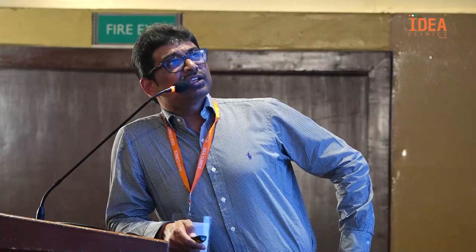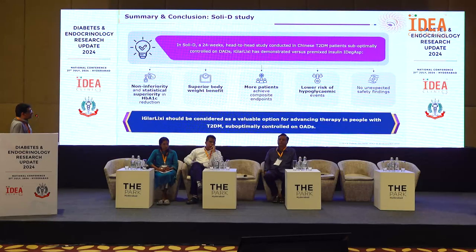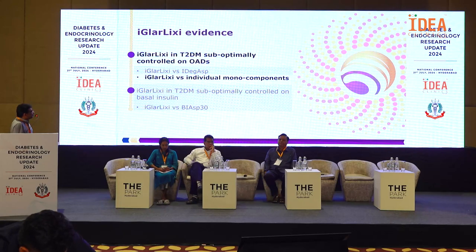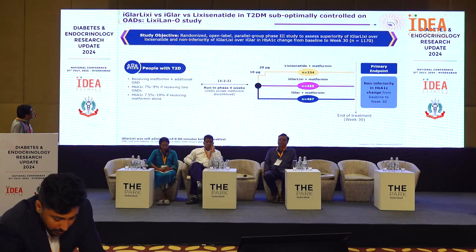In conclusion from the SOLIDI trial, iGlarLixi demonstrated non-inferiority and statistical superiority in HbA1c reduction with superior body weight benefit. More patients achieved composite endpoints with lower risk of hypoglycemic events and no unexpected safety findings. Therefore, iGlarLixi should be considered a valuable option for advancing therapy in people with type 2 diabetes who are suboptimally controlled on OADs. Moving to the second trial — the LixiLan-O study.